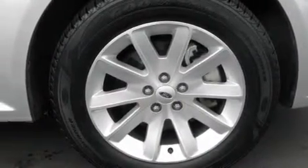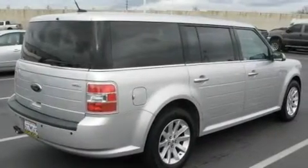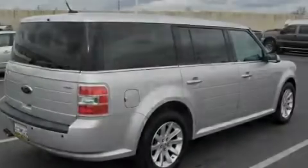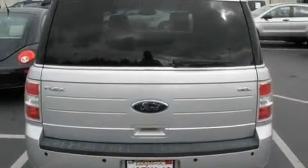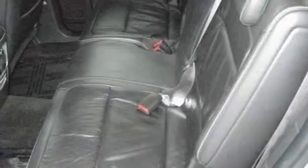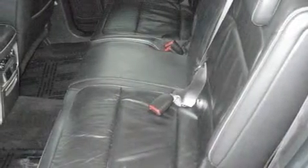Its top features include heated seats, heater vents for rear seat passengers, cruise control, a premium audio system, leather seats, aluminum wheels, a security system, a low-tire pressure indicator, steering wheel controls, and this vehicle has fewer than 37,000 miles on the odometer.